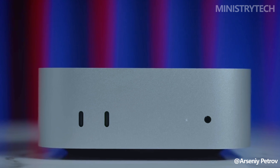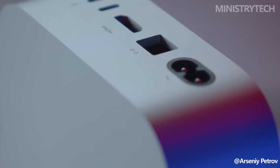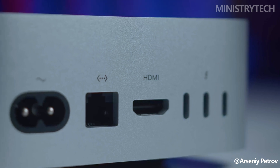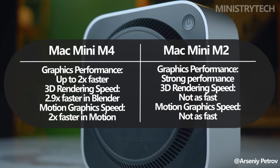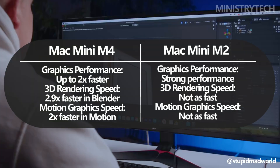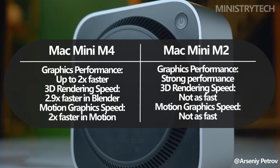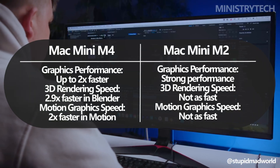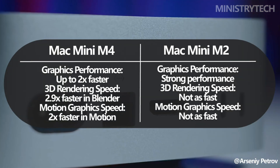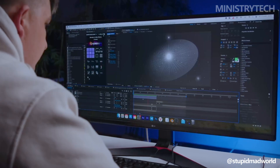The M4 Pro takes things further, featuring up to 20 GPU cores, making it twice as powerful in graphics processing compared to the M4. Apple claims the M4 Pro's neural engine is three times faster than that of the M1 models, enabling rapid processing for AI-based tasks. Performance benchmarks suggest up to 2.9 times faster 3D rendering in Blender and double the speed in creating motion graphics with Motion, compared to the M2 Pro.